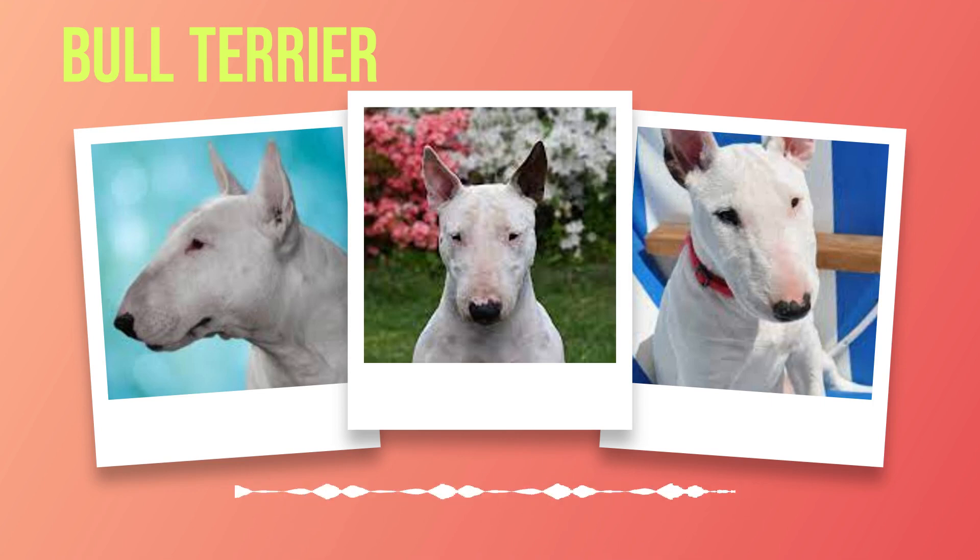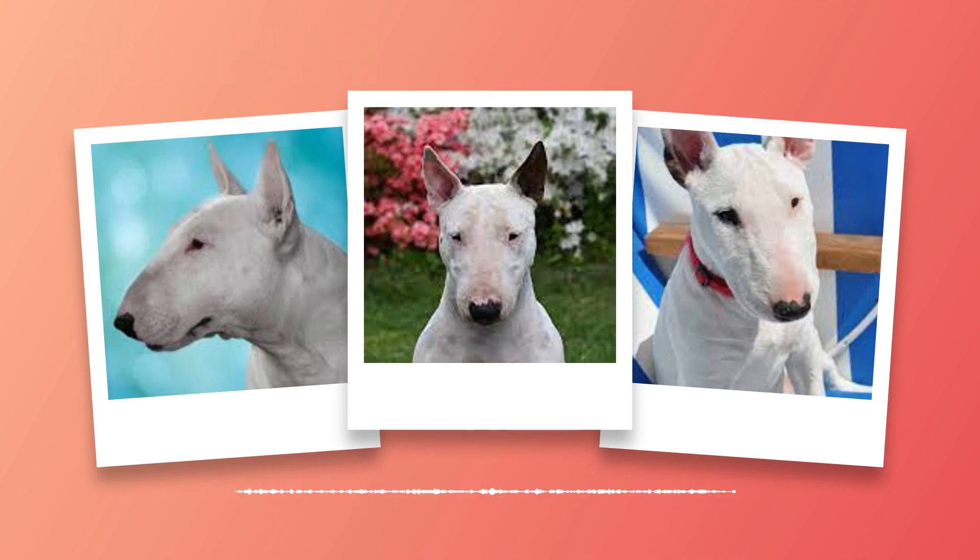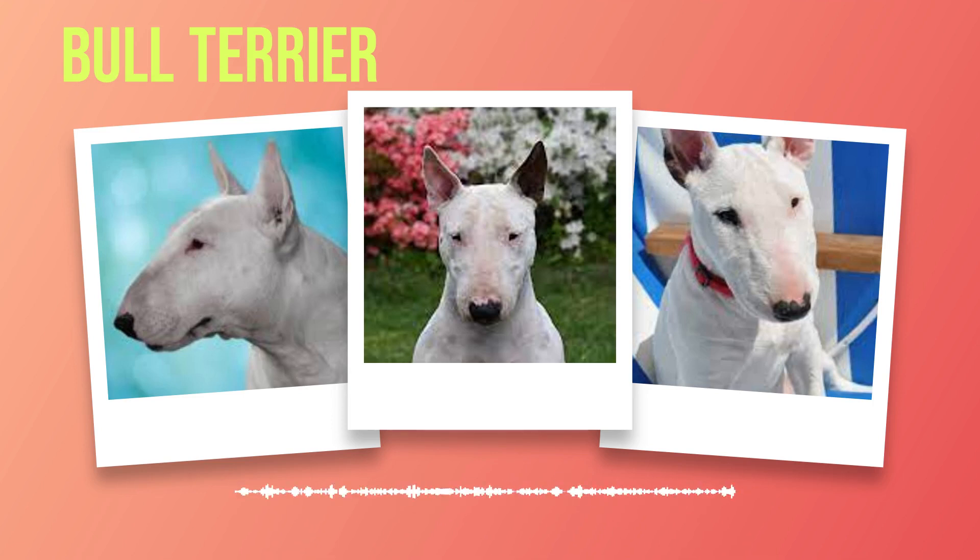Diet plays a crucial role in maintaining the health of your bull terrier. Providing them with high-quality dog food specifically formulated for their breed's nutritional needs is essential. Consult with your veterinarian to determine the appropriate amount of food based on their age, weight, and activity level. It's important not to overfeed bull terriers as they have a tendency to gain weight easily if not properly managed. Obesity can lead to various health issues such as joint problems or heart disease. Regularly monitor their body condition by feeling along their rib cage. In addition to a balanced diet, bull terriers require fresh water available at all times, as hydration aids digestion and supports organ function.